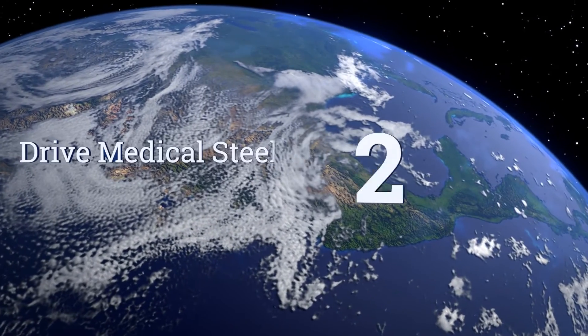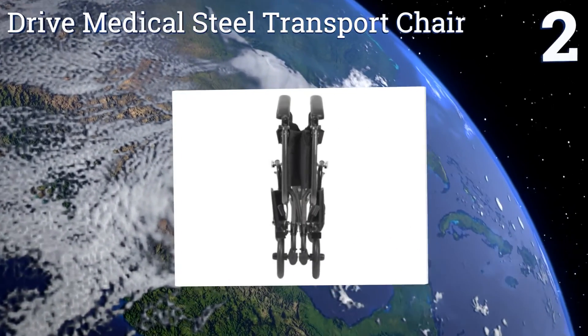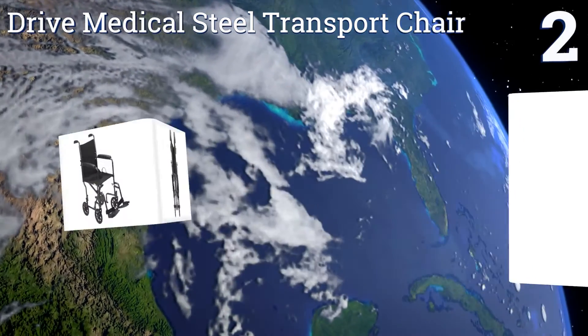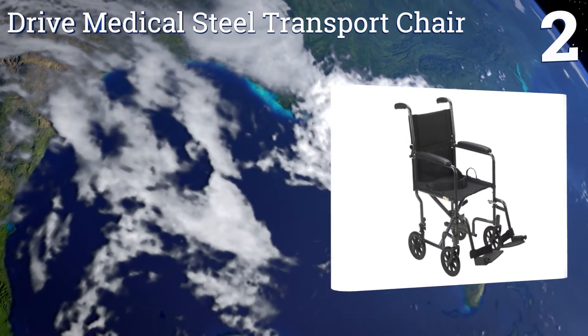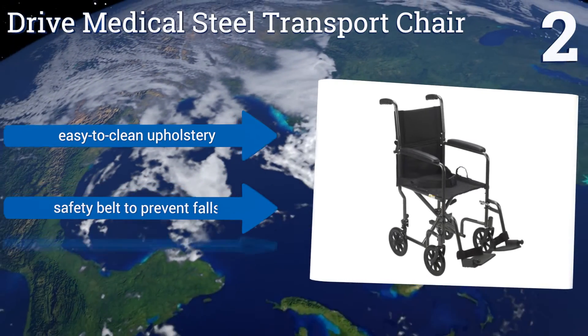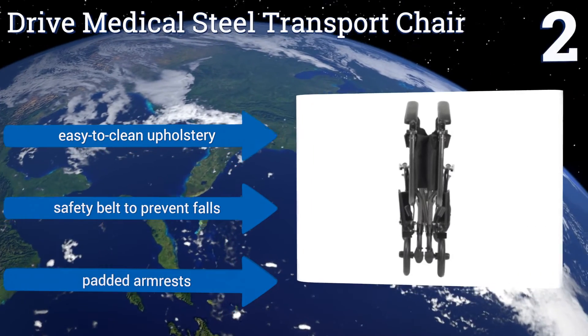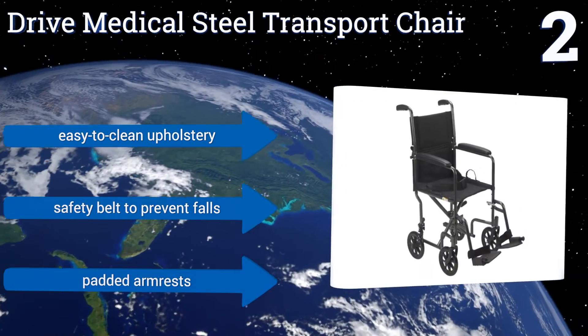At number 2, the Tribe Medical Steel Transport Chair is easy to transport, as it folds and carries easily. On set-up, it's sturdy and offers a smooth ride. It also rolls easily, both when pushed and when self-propelled. All in all, a great option at a very low price. It features easy-to-clean upholstery, a safety belt to prevent falls, and padded armrests.